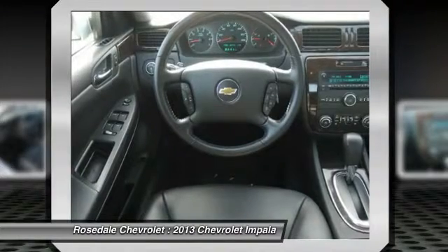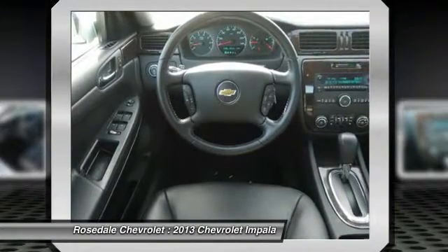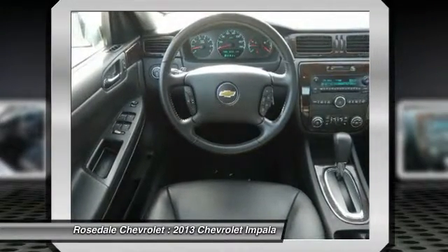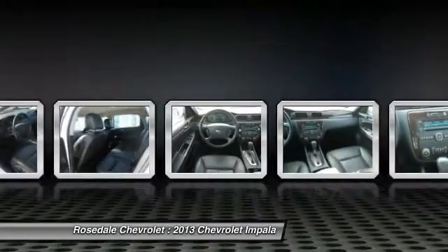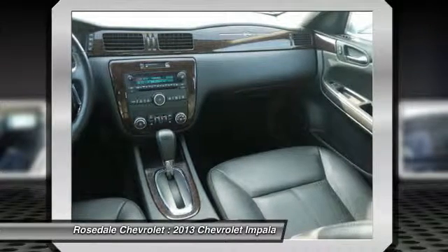LTZ preferred equipment group includes standard equipment. LTZ with Summit White exterior and Ebony interior features a V6 cylinder engine with 300 horsepower at 6500 RPMs.